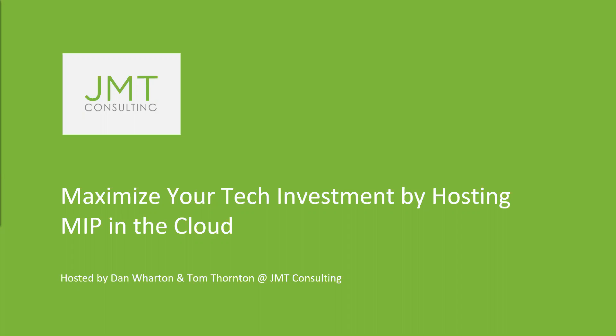I'd like to get us started by welcoming our speakers. Joining us is Tom Thornton, Chief Operating Officer at JMT, and Dan Wharton, our MIP Client Account Manager. I'll go ahead and pass the mic over to them to introduce themselves and get us started.